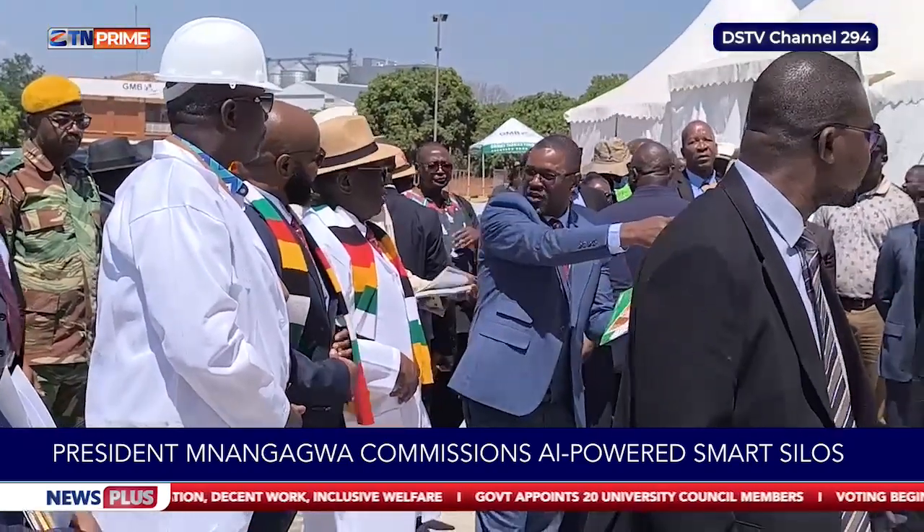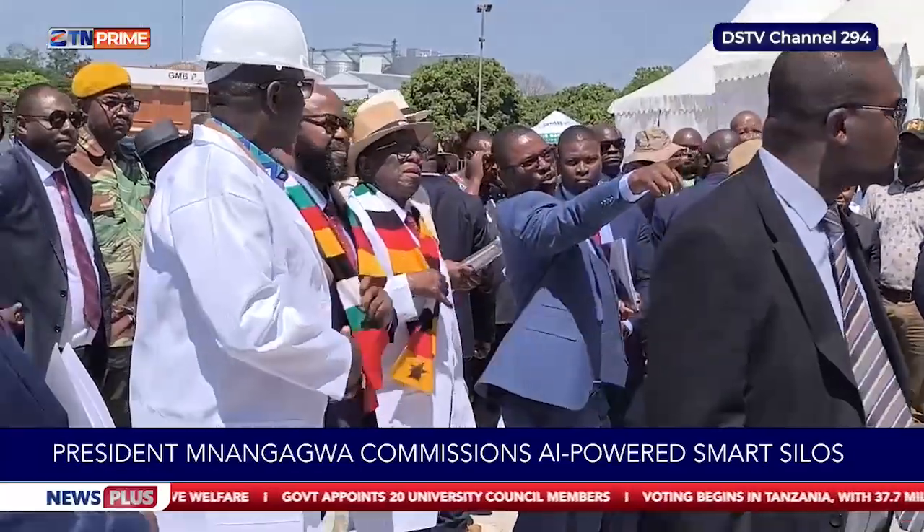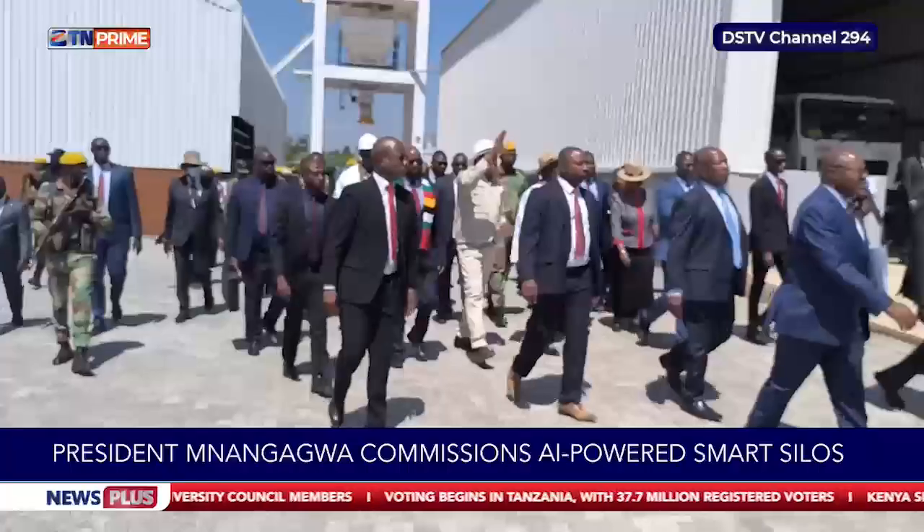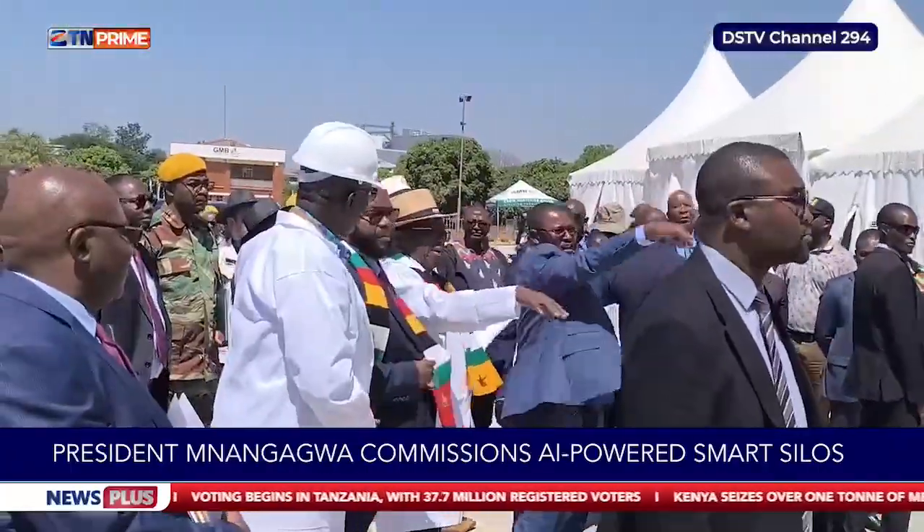Similar facilities will soon be established in Masvingo, Rutenga, Marondera, Guruve, Mvurwi, Rafingora, Bindura, Gokwe, and Plumtree. By the sidelines of the event, Dr. Edson Badarai, the Chief Executive Officer of GMB, explained how the silos work.